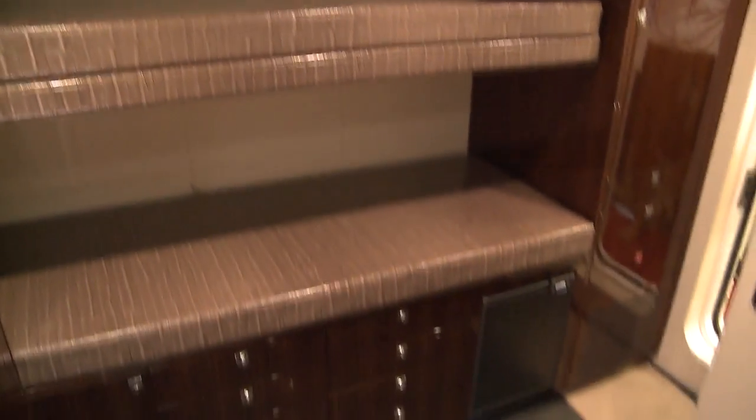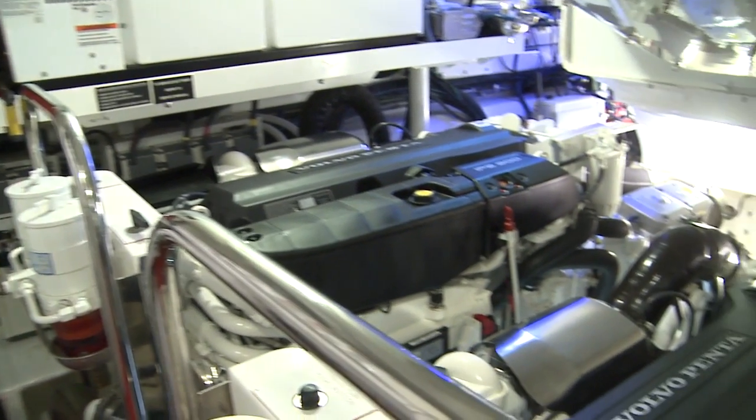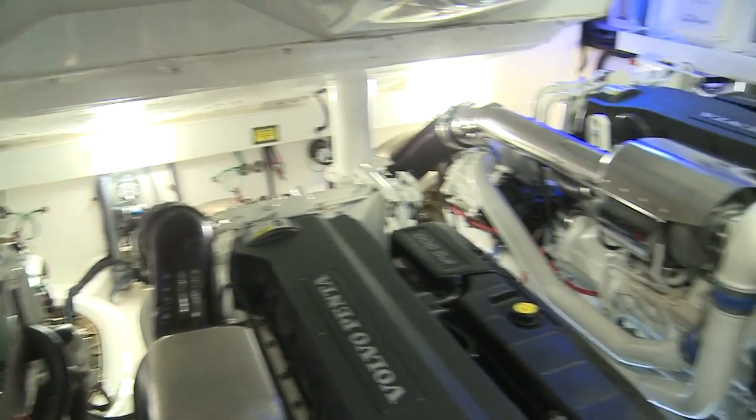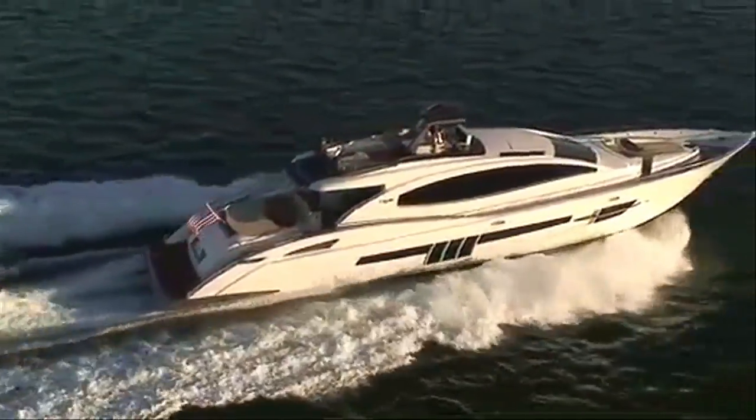Crew are housed just forward of the engine room. As for that engine room, the LSX-92 contains four compact Volvo Penta IPS units, with far more space to access each than you would expect of a yacht in this size range.